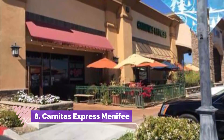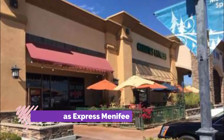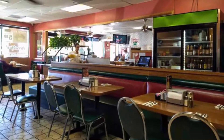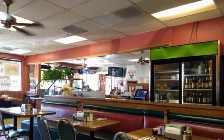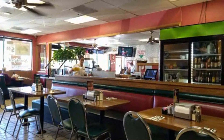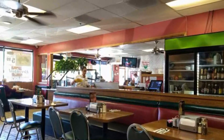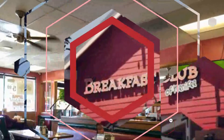Number eight: Carnitas Express Menifee. Carnitas Express is a California Mexican food chain that originally opened its doors in 1997, offering locations throughout the central coast including a Menifee location on Newport Road. The restaurant serves up authentic, time-tested Mexican favorites at breakfast, lunch, and dinner.